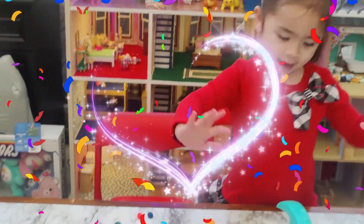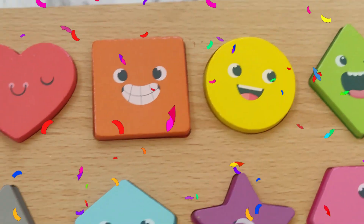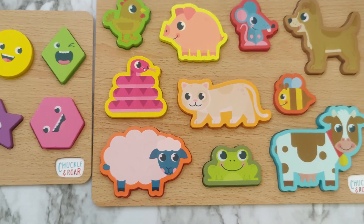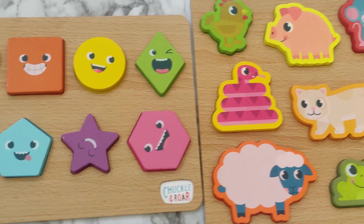Hi everybody. Today we're going to learn about shapes and animals with Chuckle and Roar wooden playset.